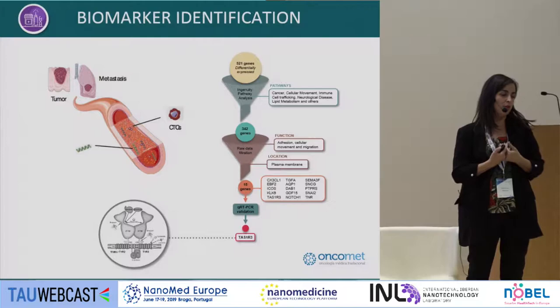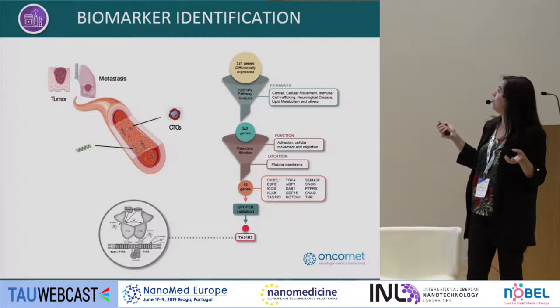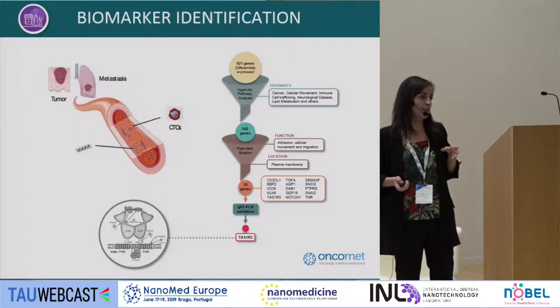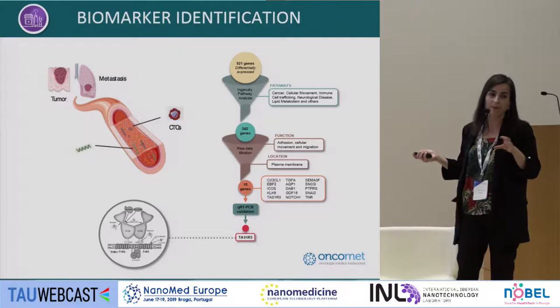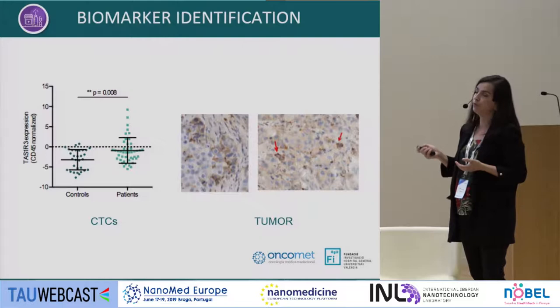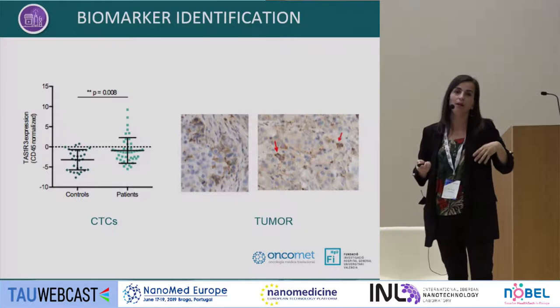For targeting, we filtered for proteins expressed at the plasma membrane. Of all the differentially expressed genes, we determined pathways, function, and location — requiring plasma membrane expression. We identified a taste receptor, TAS1R3, normally present in the tongue. What it is doing in tumoral cells we still don't know — probably related to glucose metabolism. We analyzed more patients and samples to validate, and a pathologist noted the protein is mainly in cells with a stem-like morphology.